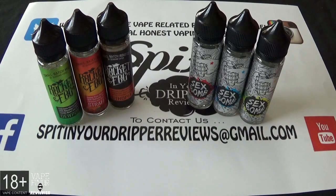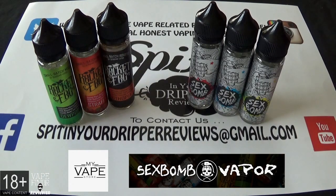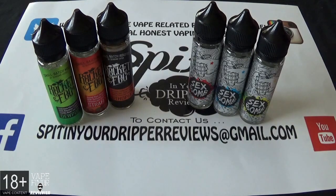Welcome back to Spit in the Dripper reviews. Today we're doing an aegis review on two companies under the wing of My Vape Store: Rocket Fog and Sex Bomb e-liquid. Rocket Fog's VG/PG ratio is 60/40, coming in zero nicotine strength in a 60ml bottle with 50ml of zero e-liquid and space for a nic shot. The three flavors we're doing from them are Dew Pop, Straffi, and Utopia.